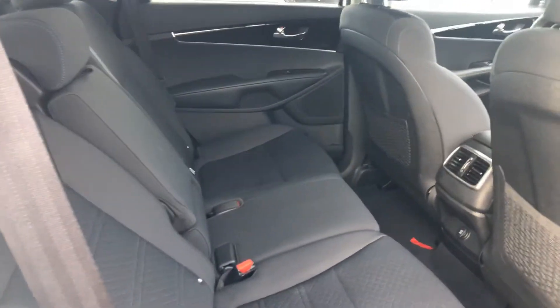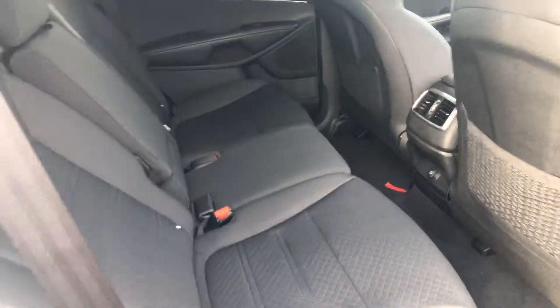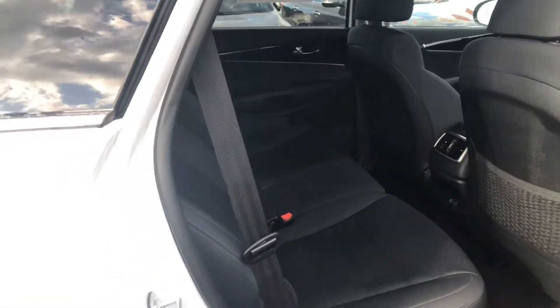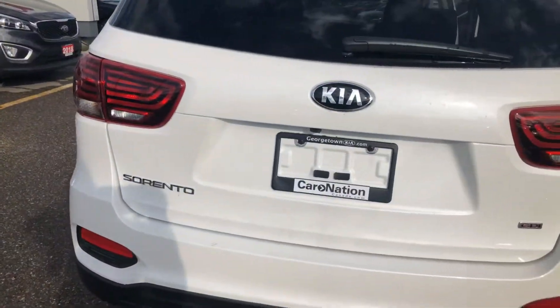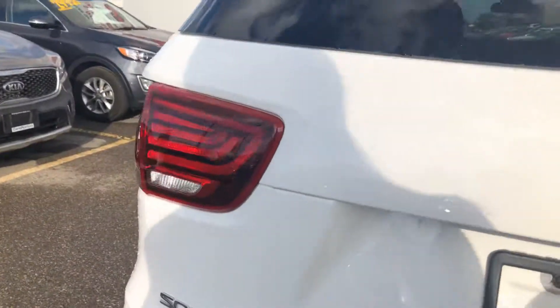Moving into the back, you've got plenty of room and lots of leg room for the passengers. The seats also recline and fold down completely flat into the floor if you do need a little bit of extra room. We've also got the backup camera for extra safety.